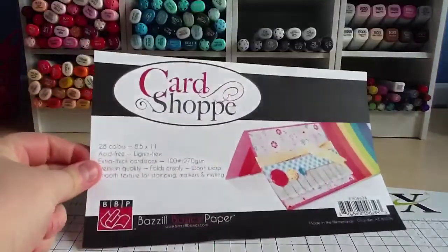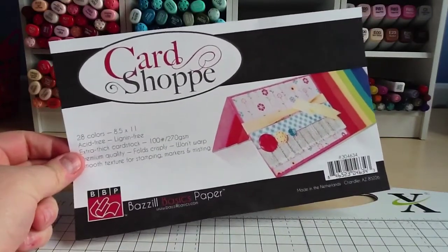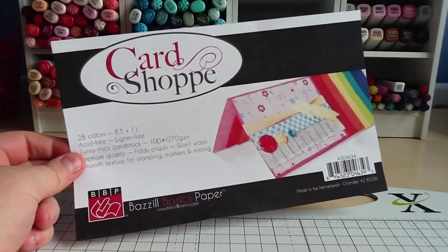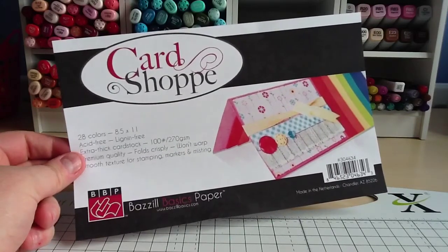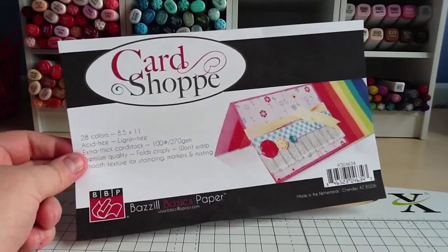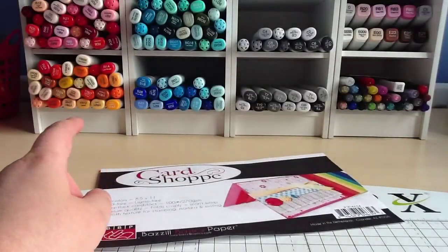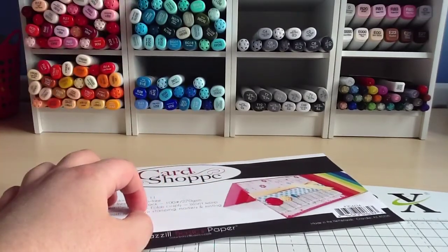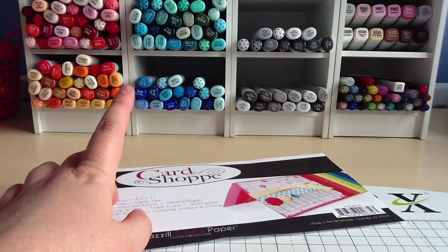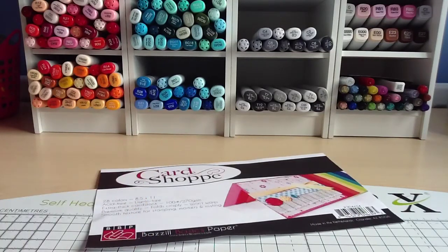I then got some of the Basil Card Shop cardstock. I actually got this two months ago and forgot to put it in one of my other haul videos. I got it from Crafty Charlie — they sell the set of 28 colours, £10 or something, so very good price. I really like the Basil Card Shop cardstock and I have actually bought some more from another place which I'll get to in a minute.